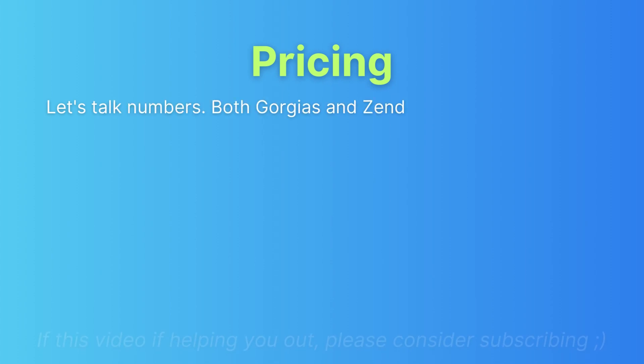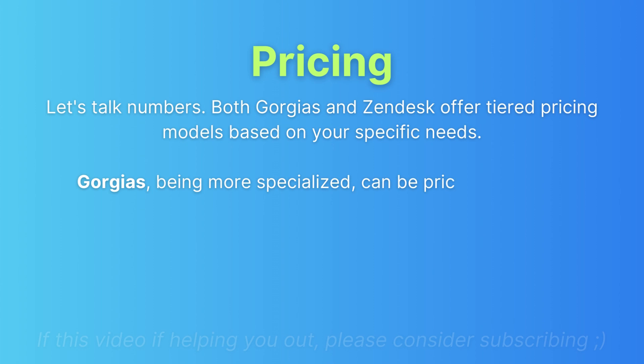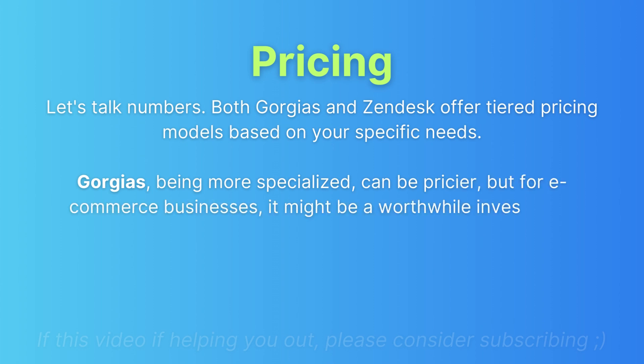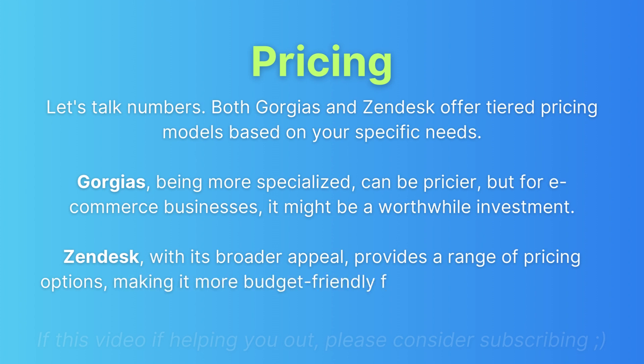Pricing: Both GeoJazz and Zendesk offer tiered pricing models based on your specific needs. GeoJazz, being more specialized, can be pricier — but for e-commerce businesses, it might be a worthwhile investment. Zendesk, with its broader appeal, provides a range of pricing options, making it more budget-friendly for businesses of different sizes.